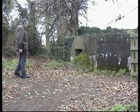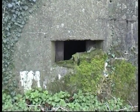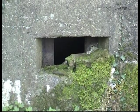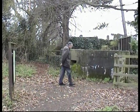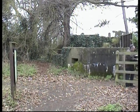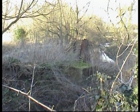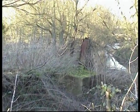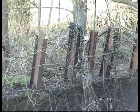Many concrete pillboxes were built along the line of the River Cone as a defence against possible enemy attacks. Some are still in situ, as this one high up on Hillyfield. By the bridge over the river in Spring Lane, a series of iron stakes are still to be seen. They were erected to prevent enemy tanks from crossing the river to attack the town.